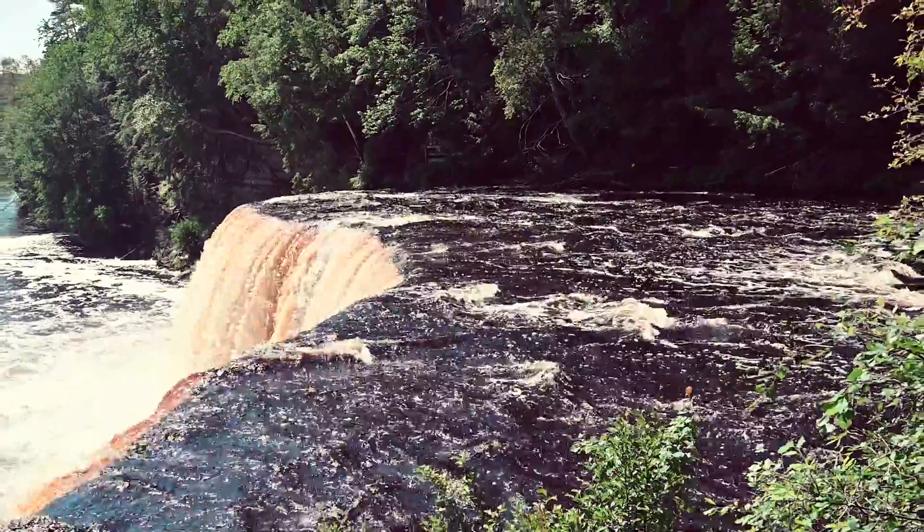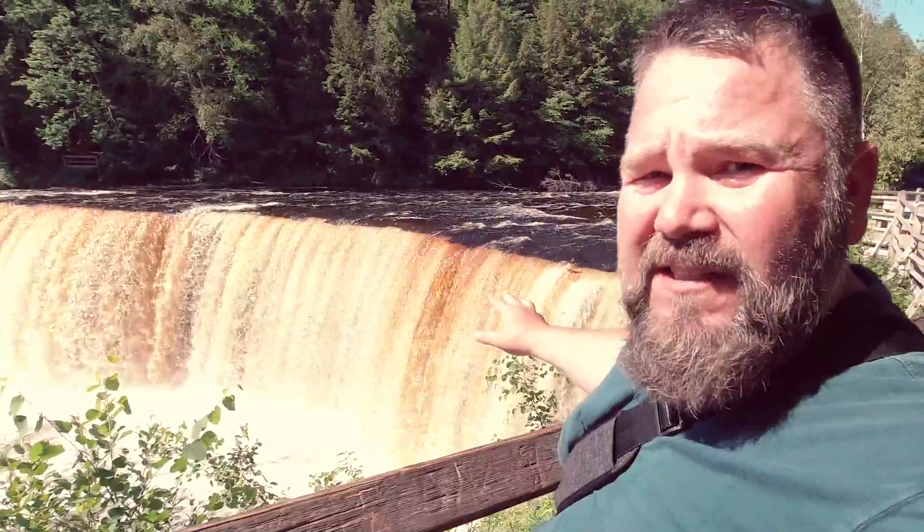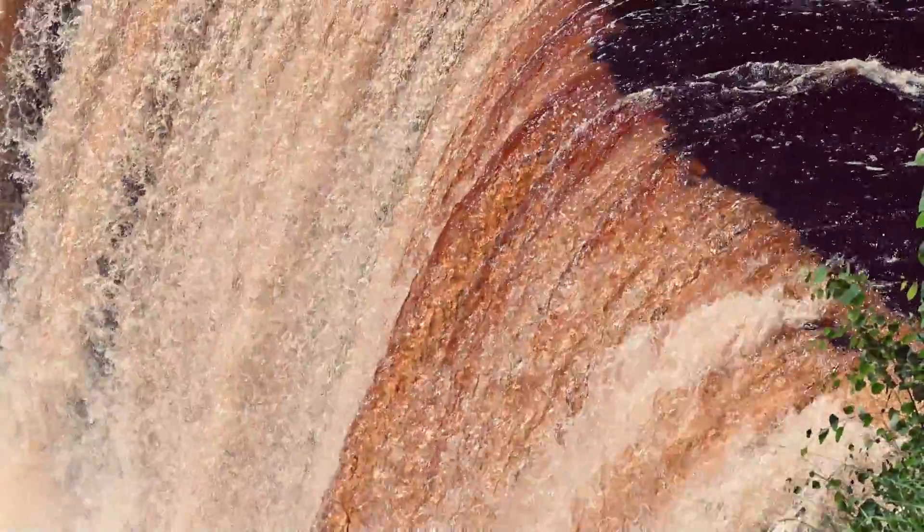This is Upper Taquamenon Falls. At over 200 feet wide and 50 feet high, it's one of the largest waterfalls east of the Mississippi. You'll notice the amber color of the water — that's caused by the tannins in the trees in the surrounding areas.